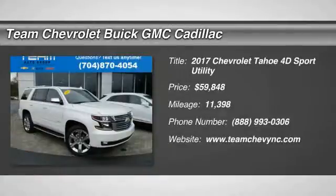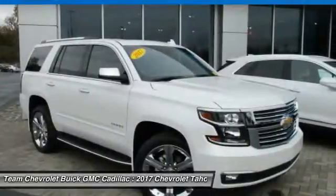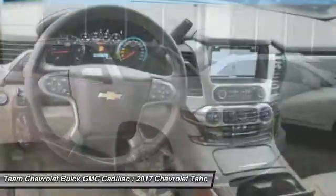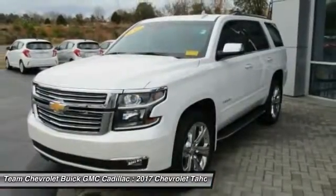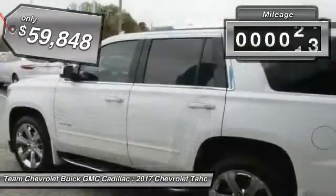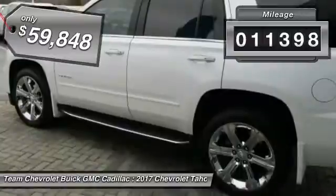2017 Tahoe. The Tahoe has been the best-selling sports utility vehicle, accounting annually for more than 25% of all full-size SUV registrations in the United States. This vehicle has less than 15,000 miles.